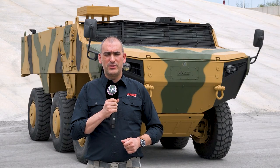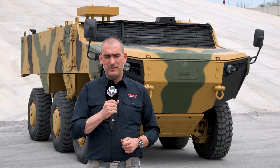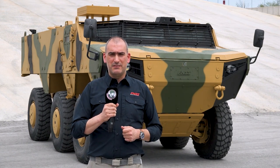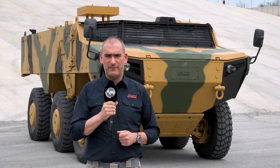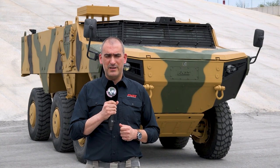Recently, Army Recognition had the chance to visit the FNSS factory in Turkey — the perfect occasion to learn more about the PARS Scout Vehicle family. Welcome to FNSS and Army Recognition. Behind me you can see one of the newest additions to our PARS wheeled vehicle family here at FNSS. This is the PARS Scout Vehicle.